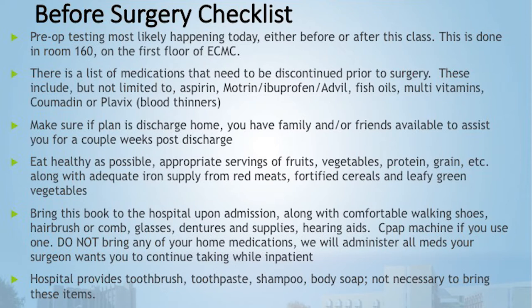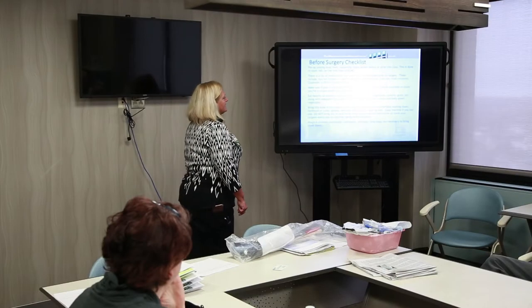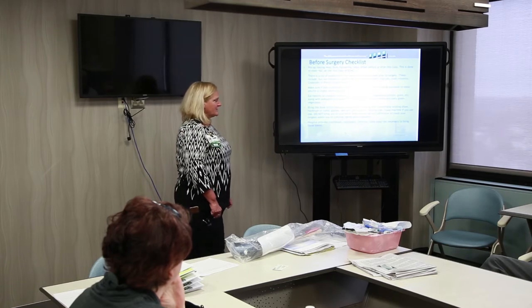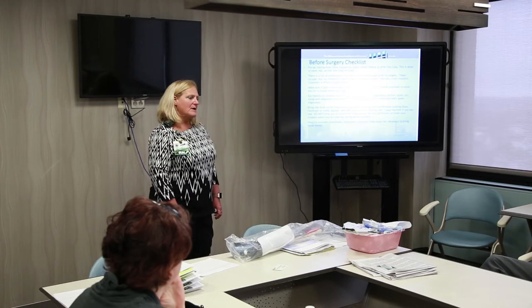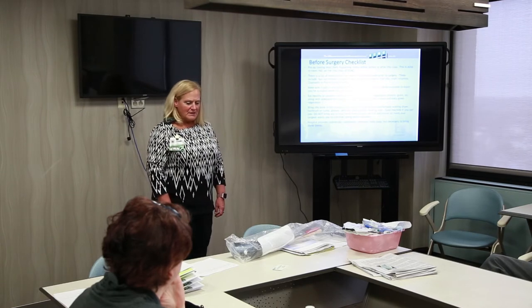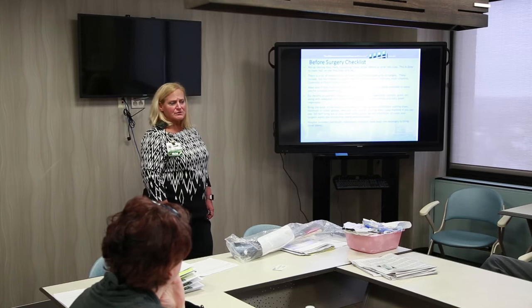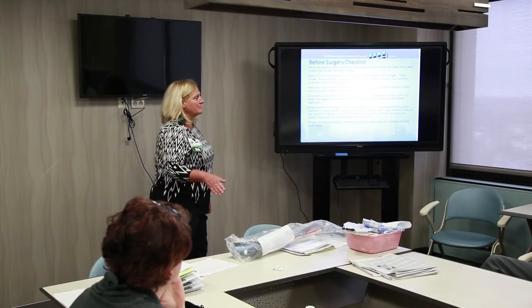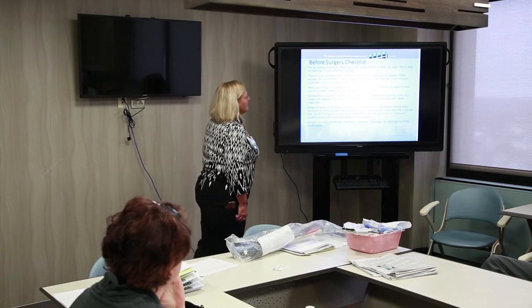If your plan is to go home, make sure someone will be checking on you — you don't need someone 24/7, just someone to help with meal prep and similar things. Try to eat as healthy as possible after surgery, ensuring appropriate amounts of fruits, vegetables, proteins, and grains, along with adequate iron from red meats, fortified cereals, and green leafy vegetables. There is potential for blood loss during surgery, so we want to help rebuild red blood cells.